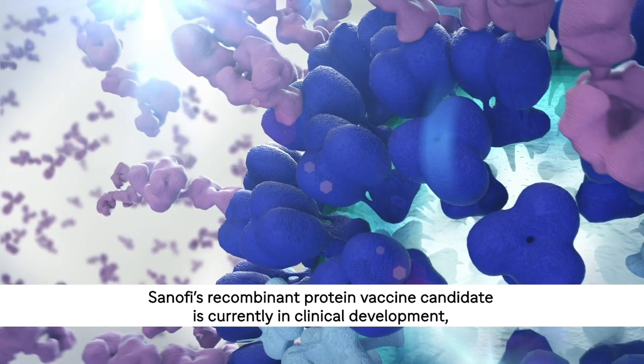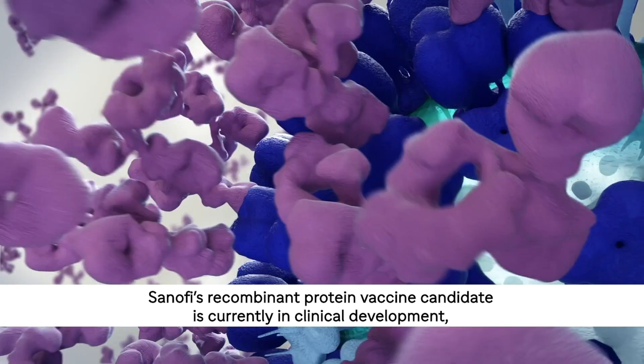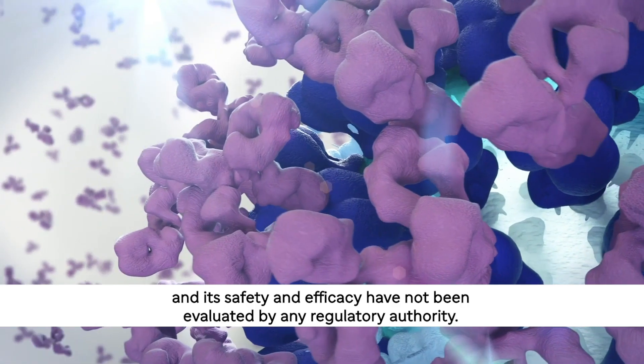Sanofi's recombinant protein vaccine candidate is currently in clinical development and its safety and efficacy have not been evaluated by any regulatory authority.